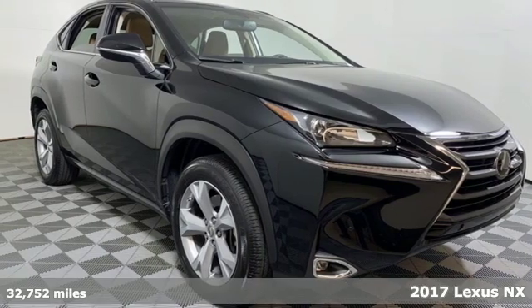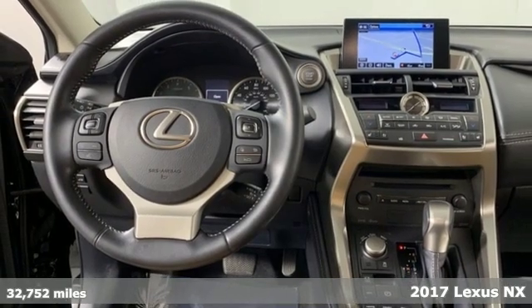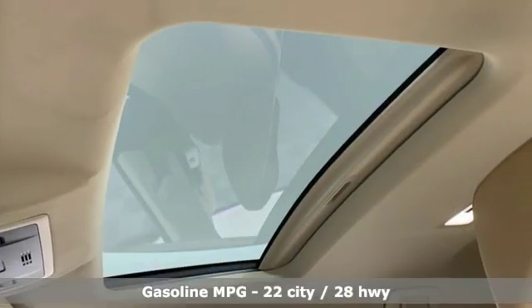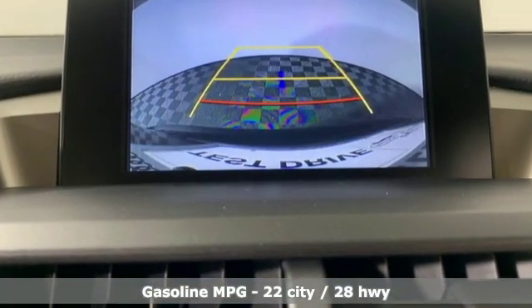It's a 2017 Lexus NX. This is the crossover for any urban adventure, thanks to a turbocharged engine, aggressive exterior design, and an interior built around you. It boasts an impressive list of features like these.